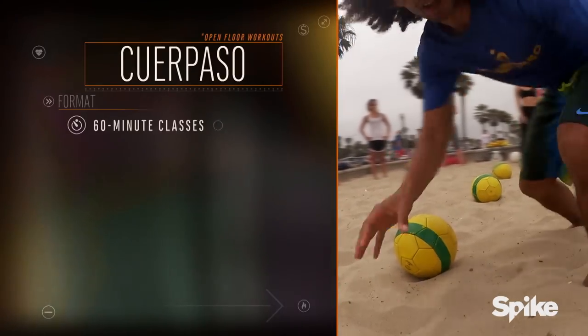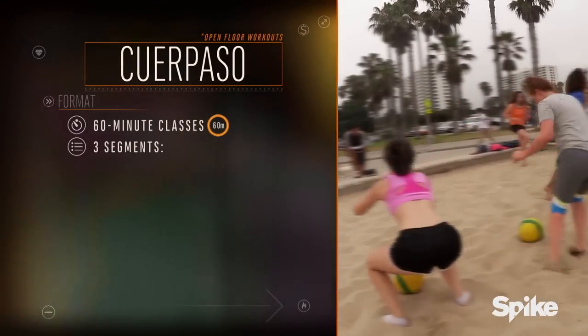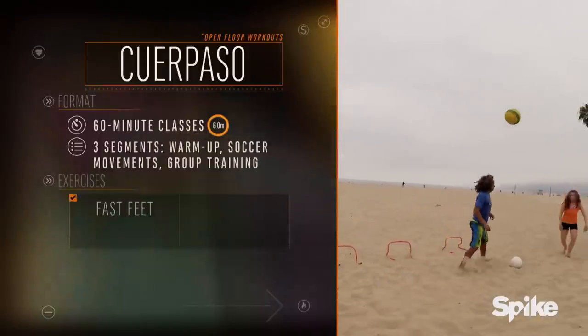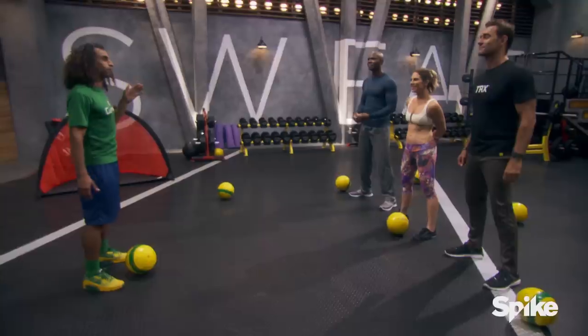The Coitabasso class is a 60-minute workout divided into three parts based around the way a soccer game is set up. We have the warm-up, then soccer movements, then group training where we work together with a partner to elicit better results and feel like a team. I played soccer professionally in Brazil and I've trained around the planet, using the soccer ball and the Coitabasso technique to get people in shape.